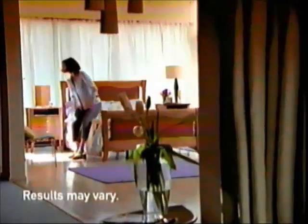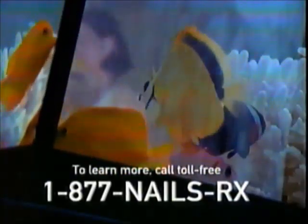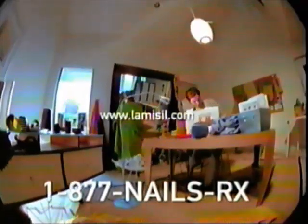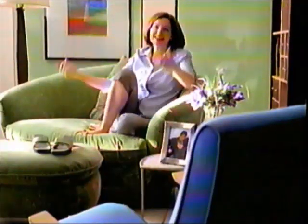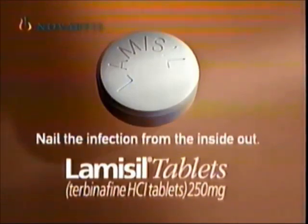After three months of treatment, I saw clear nails starting to grow. And now I have healthier, more beautiful nails. Lamisil isn't for people with liver or kidney problems. Rarely, serious side effects on the liver or serious skin reactions were reported, so your doctor may do blood tests. Other side effects, including headache, symptoms of stomach upset, indigestion, and rash were generally mild. It's an infection you can do something about. So ask your doctor if Lamisil tablets are right for you. Lamisil tablets — nail the infection from the inside out.